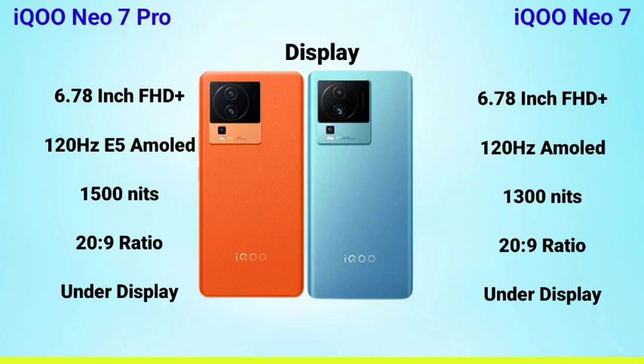The iQOO Neo 7 also has a full HD+ 120Hz AMOLED display, but the brightness is 1300 nits and it also has an under-display fingerprint sensor. So the iQOO Neo Sound Pro has the better display, featuring E5 AMOLED display technology with 1500 nits brightness — making it the brighter display.